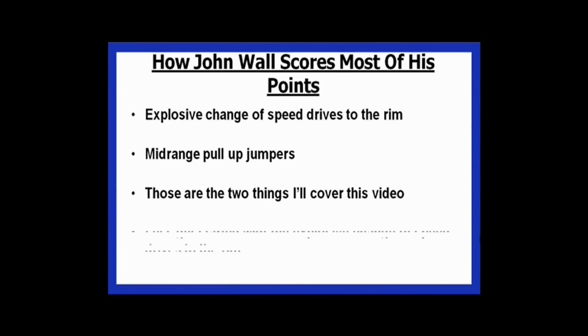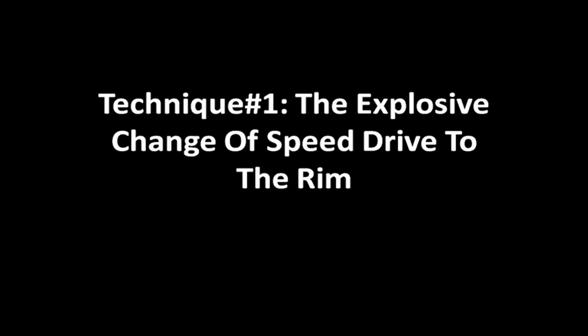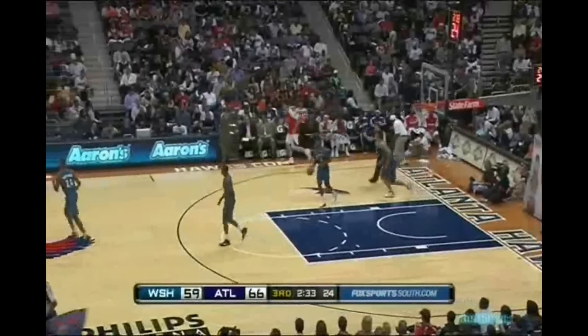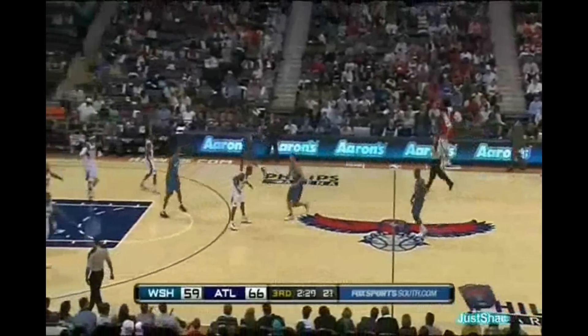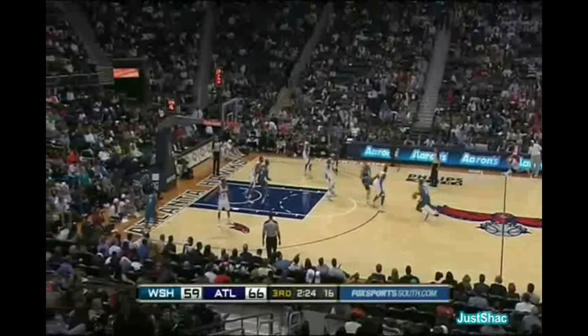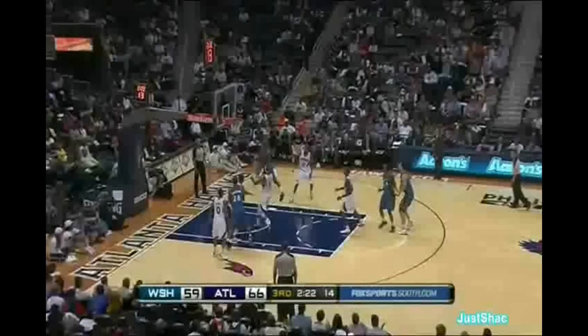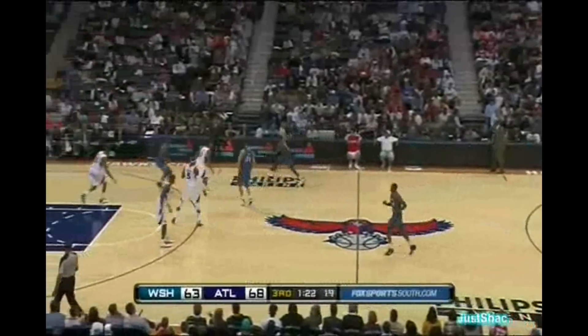Let's get started with a look at the explosive change of speed drives to the rim. Attacking the basket is really how John Wall does most of his damage on the basketball court. The reason he's so effective at getting to the rim is because he has mastered control over his speed on the basketball court.